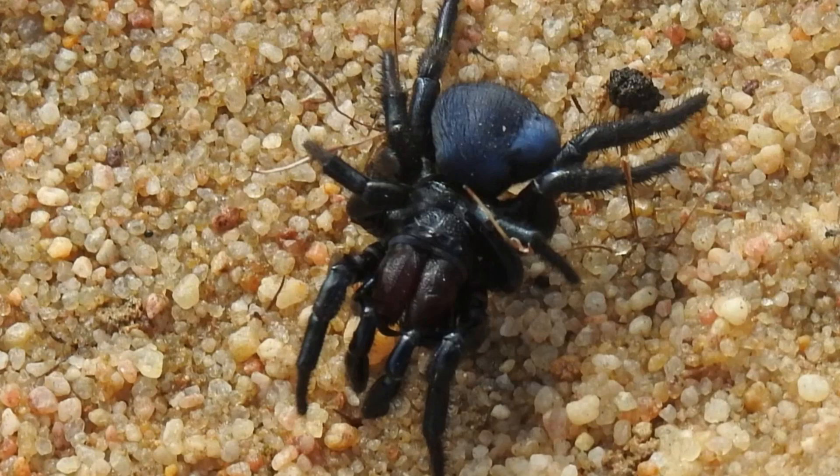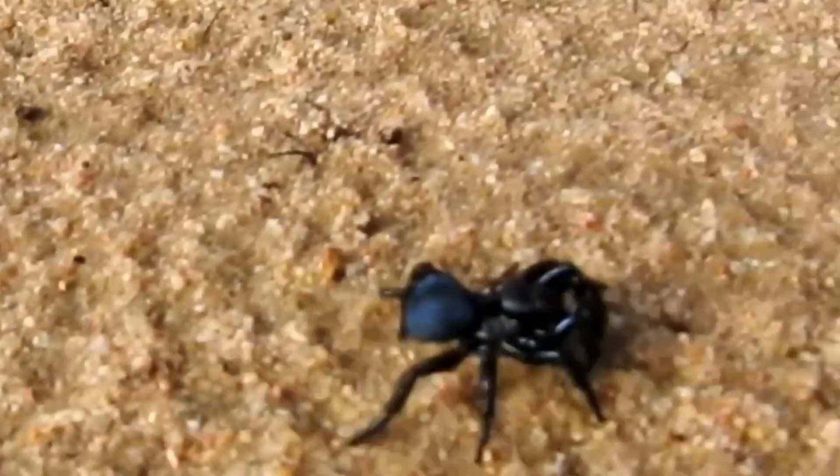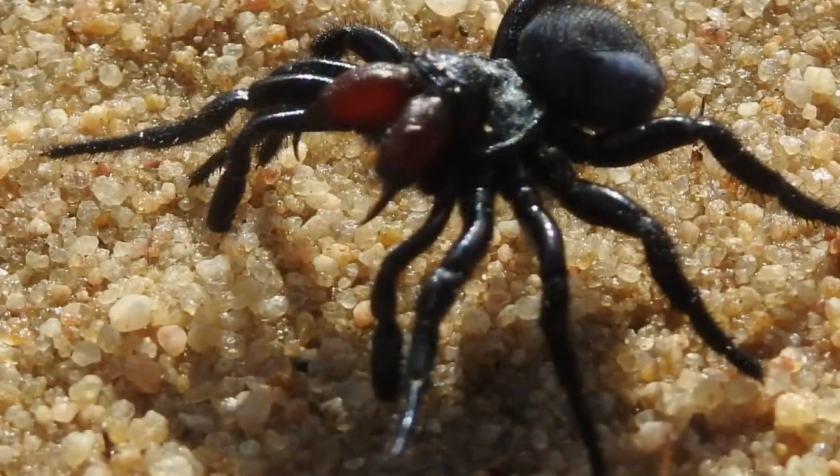Instead, it actively searches for food, which can include insects, spiders, and small reptiles. The venom of a mouse spider is similar to that of a funnel web spider and can cause serious symptoms, including pain, muscle spasms, and difficulty breathing, if not treated promptly. The mouse spider is not considered to be aggressive towards humans, but will bite if it feels threatened.